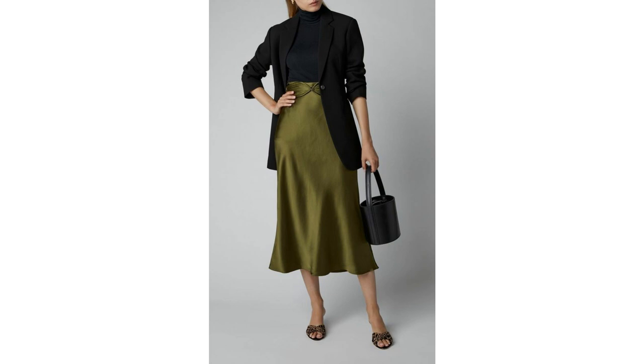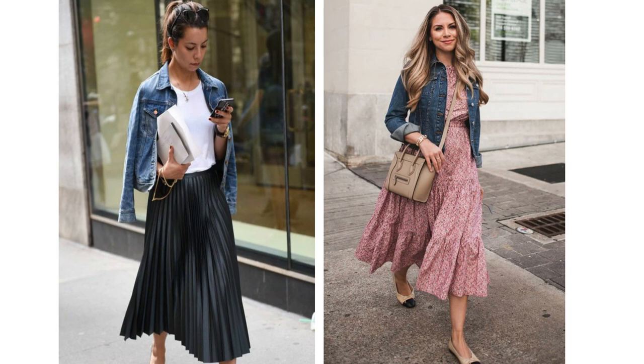Then of course you always have the option of a denim jacket which keeps the outfit looking casual and a little bit more relaxed. Sometimes it's nice to step away from the classic pieces and wear something that's maybe a little bit more trend-driven. If you do have a midi skirt that's really old but you really love and you want to change it up, then adding a top that's a little bit more on trend is a really easy way to do it.